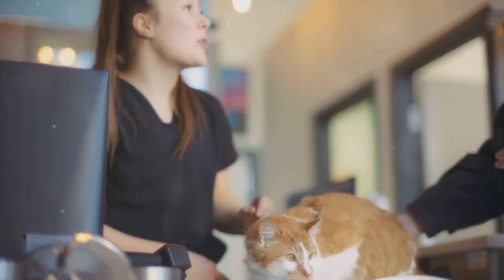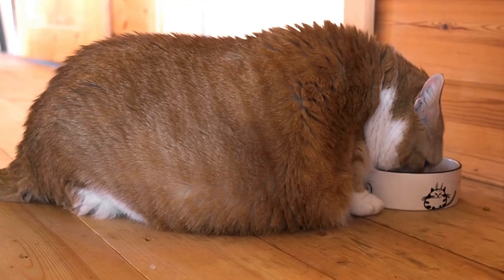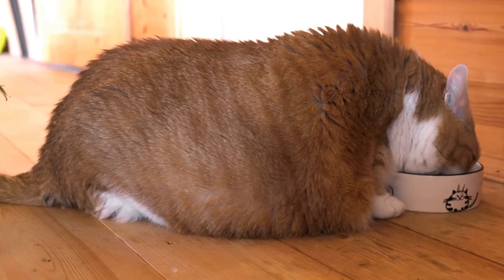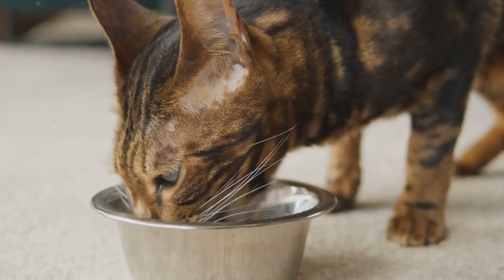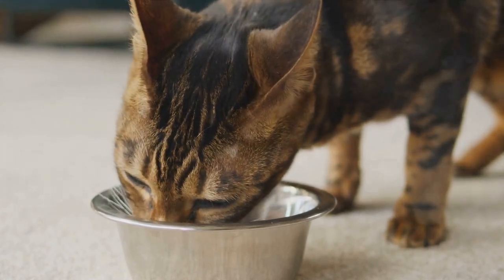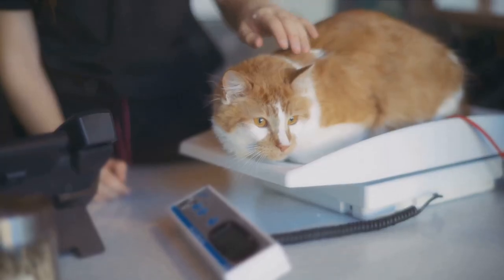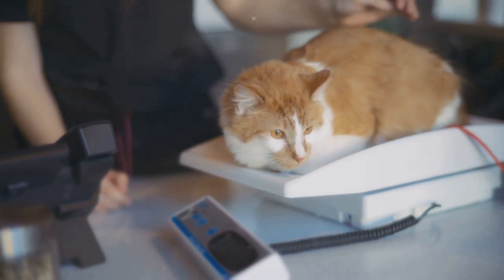But it's not just about supplements. These diets also focus on maintaining a healthy weight. As we've already touched upon, excess weight can be a significant burden on your cat's joints, leading to further deterioration. Specialized diets for weight management are designed to provide the right balance of nutrients while keeping the calorie count in check, aiding in weight reduction and thereby relieving pressure on the joints and improving mobility.